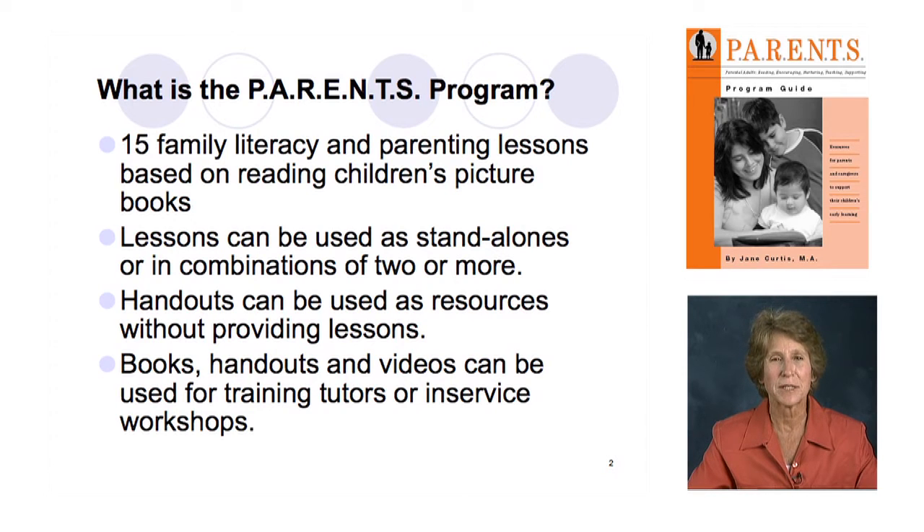One thing you need to know is that lessons can be used as standalones or in combinations of two or more. If you want to do an evening presentation or a short cycle for learners, you can do two, four, or five lessons and just use the handouts, the videos, the children's books — you don't need to do all 15. So it's a much more flexible module to be useful to you in any way that works in your literacy program.